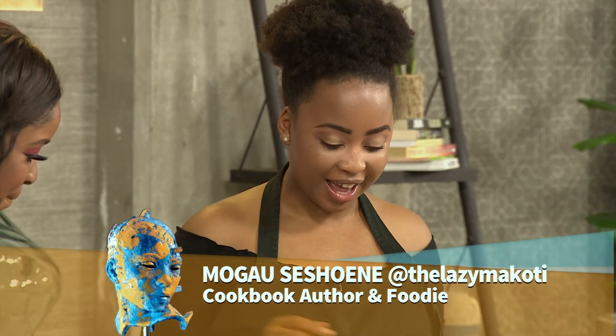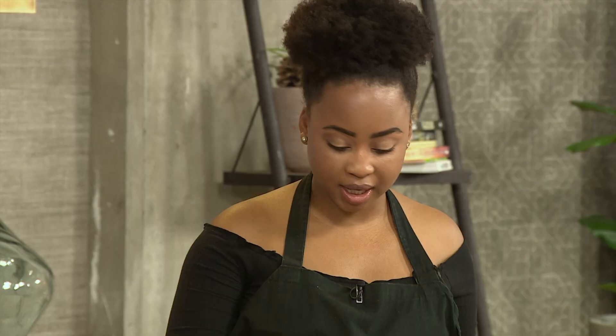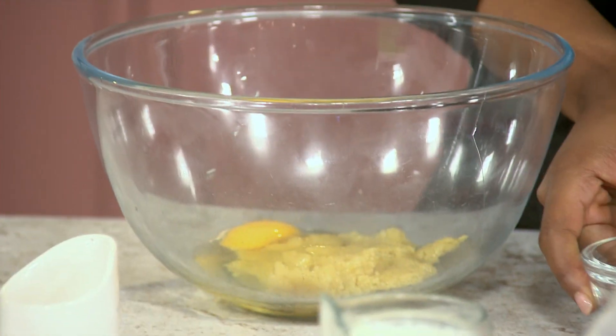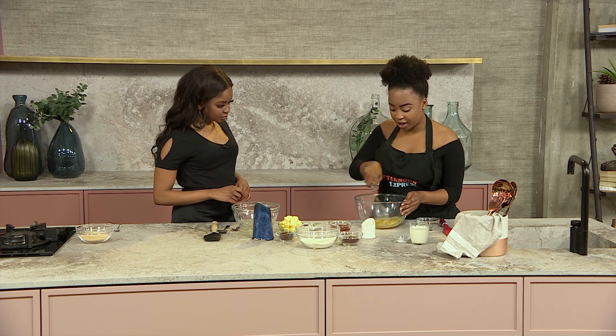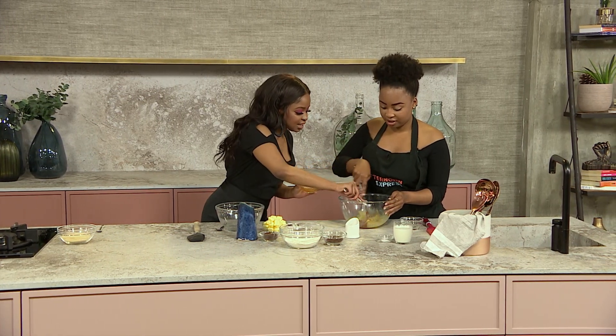So in here it's just some butter creamed with some sugar, and to this we're going to add one egg and some jam — I'm going to have you add that for me. Stunning.